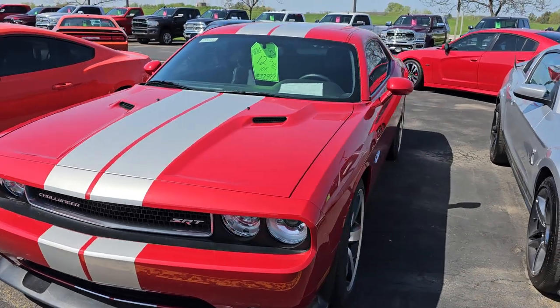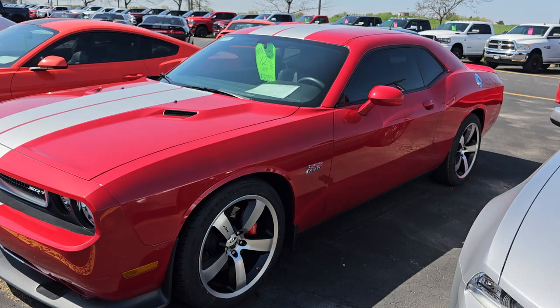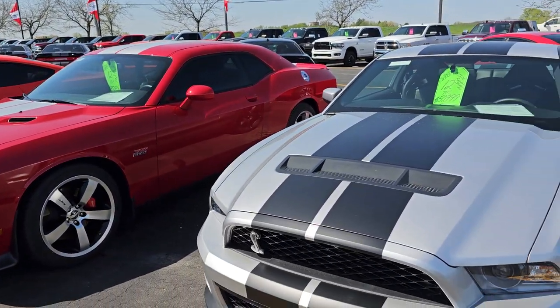Here is a 2012 Dodge Challenger SRT8. This is the second time we've had this car. This time it's got brand new General Tires on it. It's only got 10,000 miles.